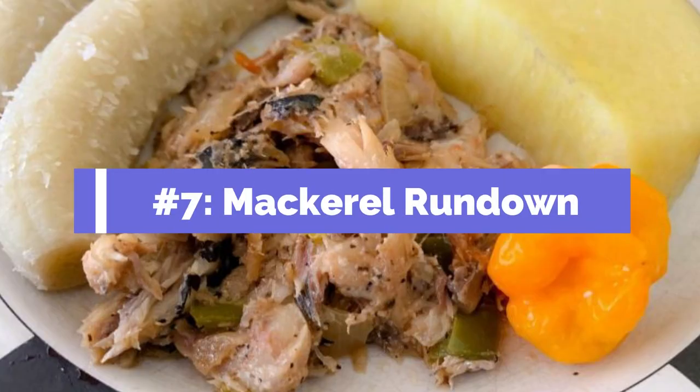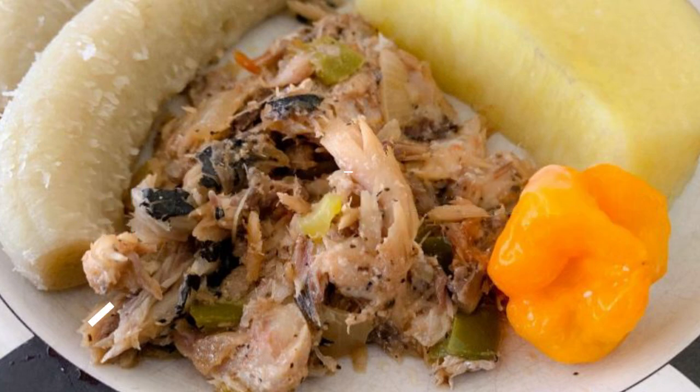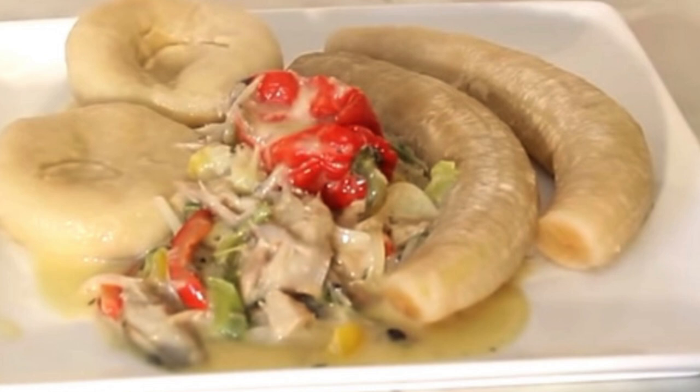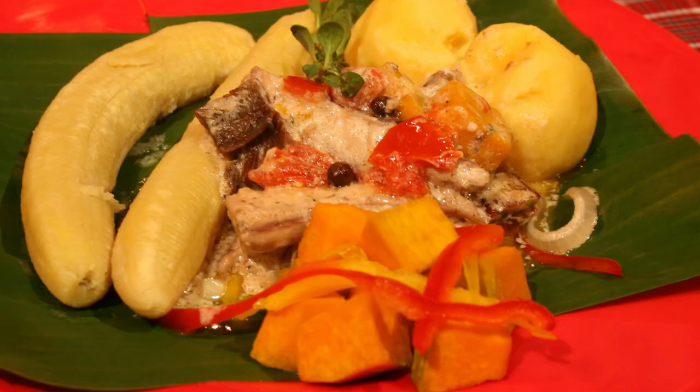Number seven: mackerel rundown — also called dip and fall back. It's another great Jamaican fish dish. It's pickled mackerel cooked in herbs, spices, and coconut milk. Oftentimes you'll find it with a side of roasted green bananas and roasted breadfruit. Unlike the saltfish, this mackerel is not salty, but more on the sweet and creamy side. It is one of the fabulous breakfast dishes in Jamaica — a hearty food that you're going to love.